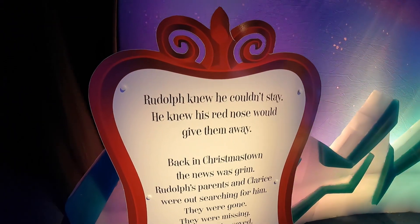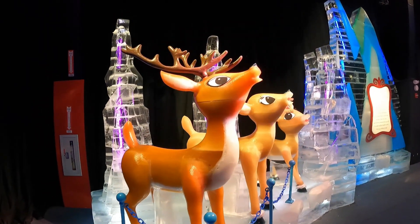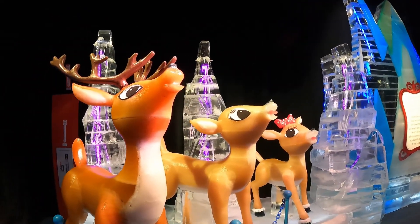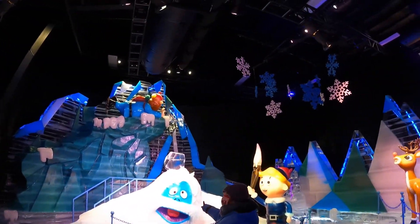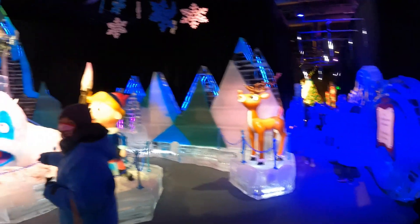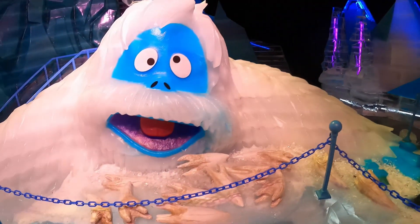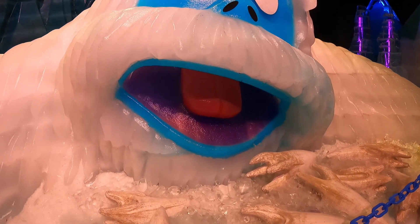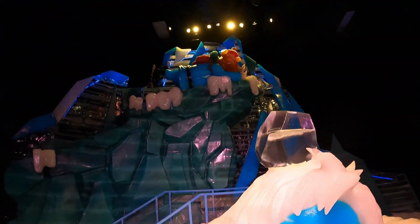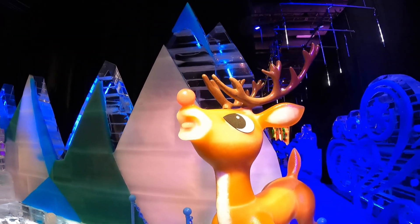Rudolph knew he couldn't stay — his red nose would give them away. So Rudolph's parents and Clarice went out looking for him, and they were trapped in the cave with the Bumble. Rudolph came to the rescue. Hermie saved the day by pulling all of the Bumble's teeth out. Look at all those teeth on the ground — the Bumble doesn't look so scary anymore without his teeth. And there's Yukon Cornelius up there, and there's Rudolph looking on.